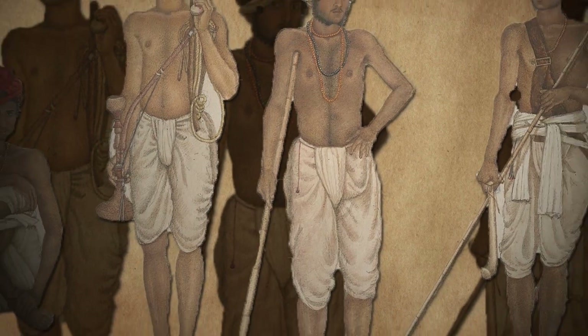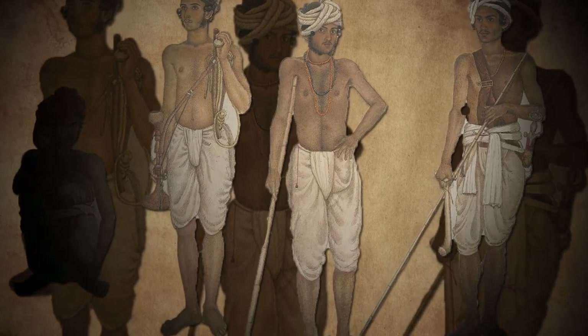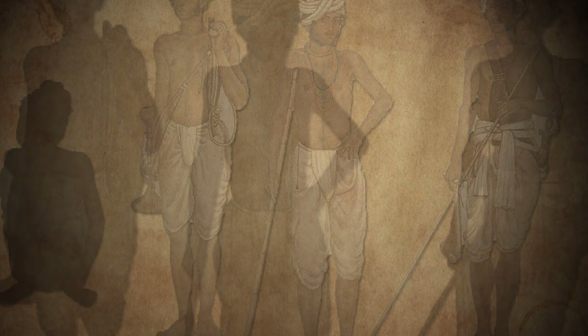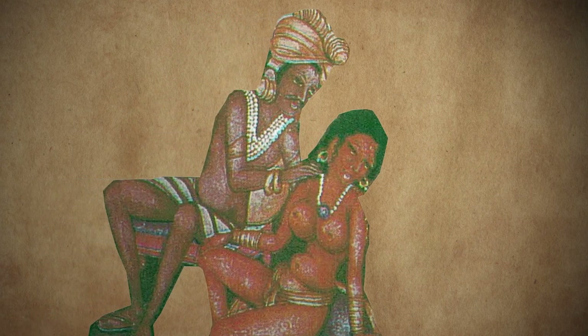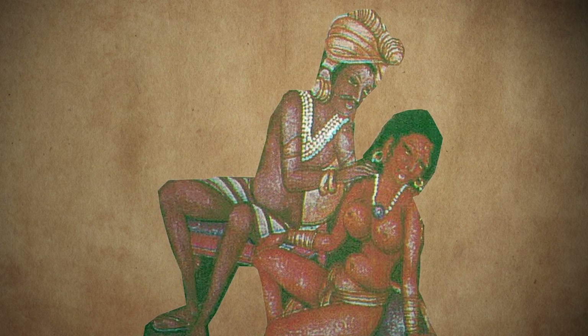Dhoti, or loincloth, was the most popular garment among both men and women, rich and poor. The first plate from cave number 10 — the second century BC earliest cave — shows a royal couple wearing silk dhotis that are extremely short. The difference between the common and the royal draping of dhoti was only in the fabric: silk for royalty and cotton for common people.